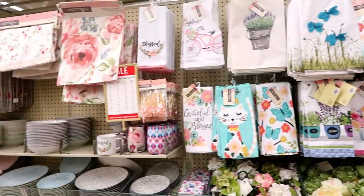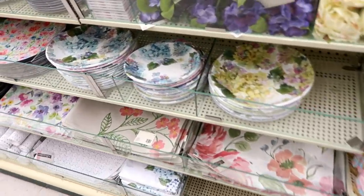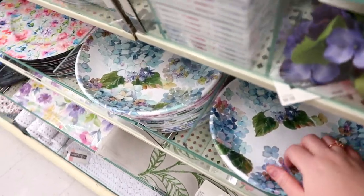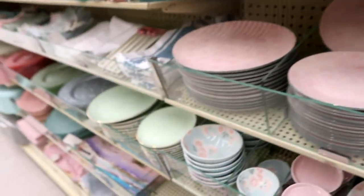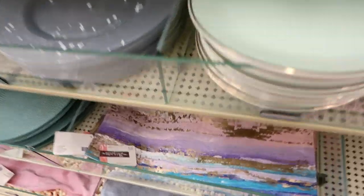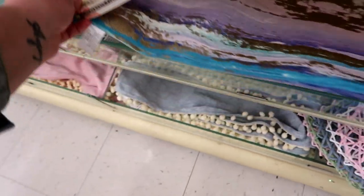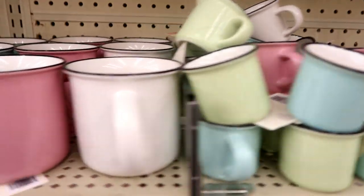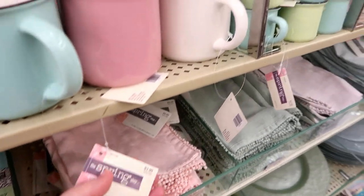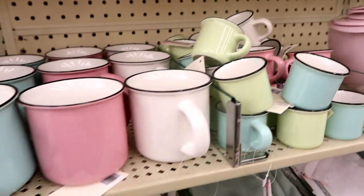I loved the spring stuff this year — so many cute things. The towels get me every time. They had so many beautiful creamy pastels, so many new beautiful plates. I feel like people don't think about Hobby Lobby for kitchen items but they're really adding a lot of that this year. I loved these really cute paint-splatter metallic pastel placemats — really beautiful, unique, and kind of modern looking. And these mugs, oh my gosh I wanted them all. The little ones were so cute for little kids for hot chocolate or something.